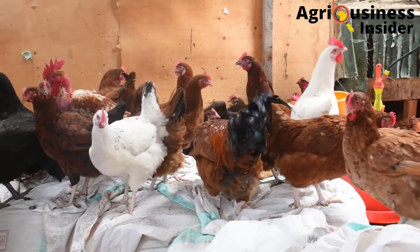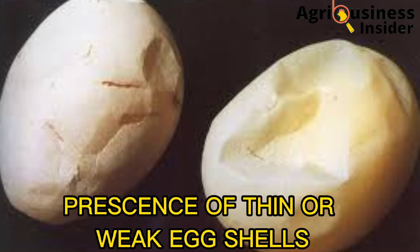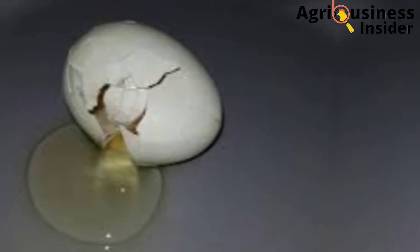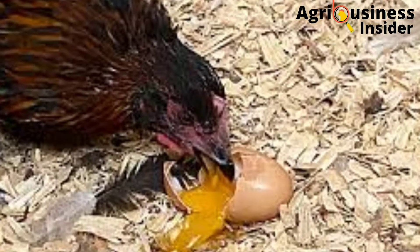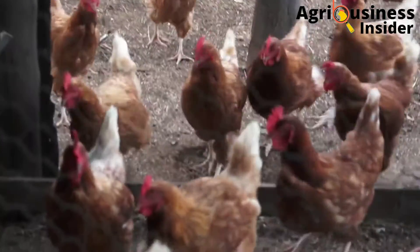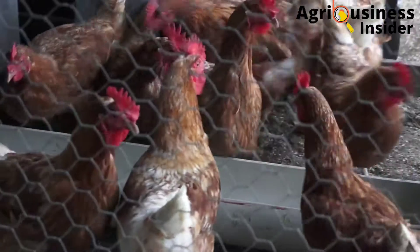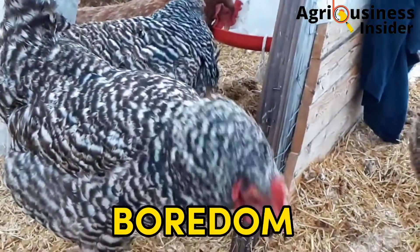Now that we have identified that our chickens are eating the eggs, what could be the major reasons causing this? Number one is the presence of weak or thin eggshells. After laying, the hen may step on the egg, and if it has a thin shell it will break. Out of curiosity, the hen will pick at the contents that pour out, and once they have tasted the egg they will always pick on eggs when they lay them. Number two is due to too few nest boxes, which leads to overcrowding and egg breakage, and broken eggs will always be eaten by the chickens.